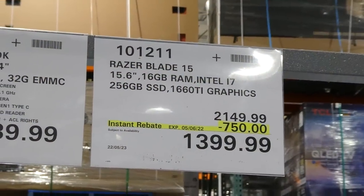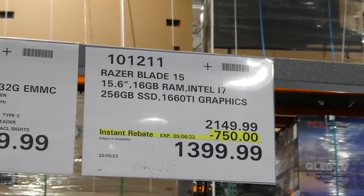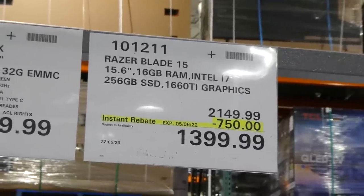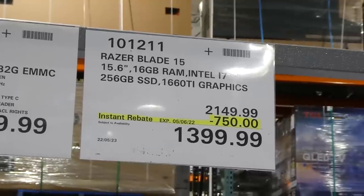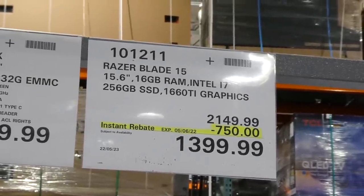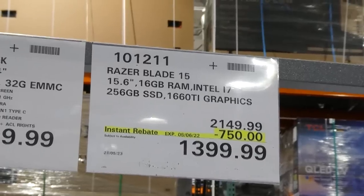The Razer Blade 15 is a 15.6-inch laptop with 16 gigabytes of RAM, an Intel i7 processor, 256 gigabytes of memory, and a 1660 Ti graphics card. It's $750 off, down to $1,400.